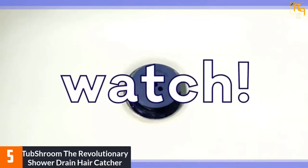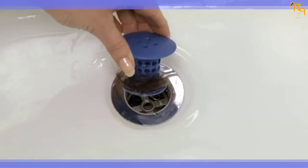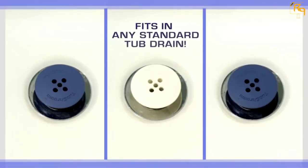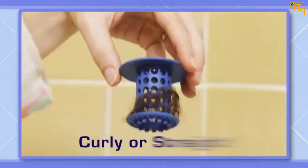It has no tangles, messes, and harsh chemicals. This hair catcher traps pet or human hair without affecting water flow. Not to mention, it has an environmentally friendly design. Remarkably, it fits all standard 1.5 to 1.75 inch bathtub drains.